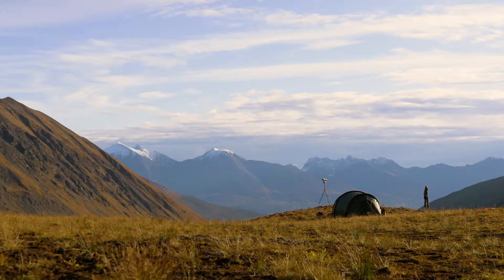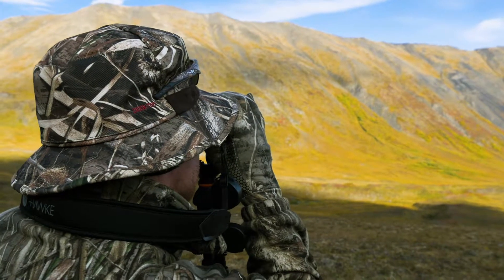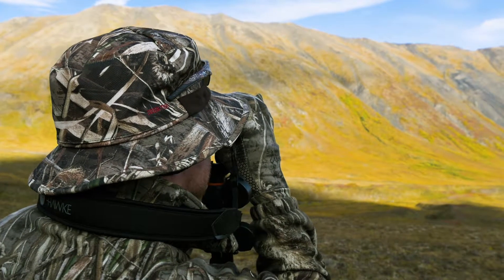The view here is different from our previous location, but equally spectacular. As soon as our chores are finished, we're back out onto the ridge glassing the valley below. Whilst we can't hunt on the same day we fly into camp, we can certainly familiarise ourselves with the environment and make a plan for tomorrow.